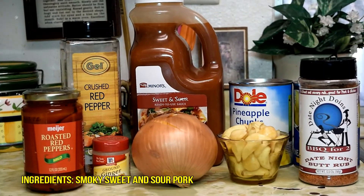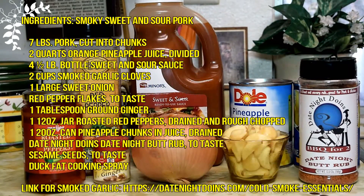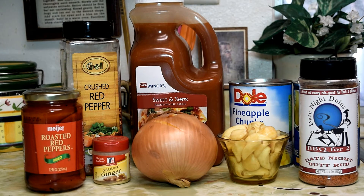Here are the basic building blocks we used for sweet and sour pork: smoked garlic, our very own date night butt rub, roasted red peppers, ginger, red pepper, sweet sour sauce, pineapple, sweet onions, and about 7 pounds of pork.